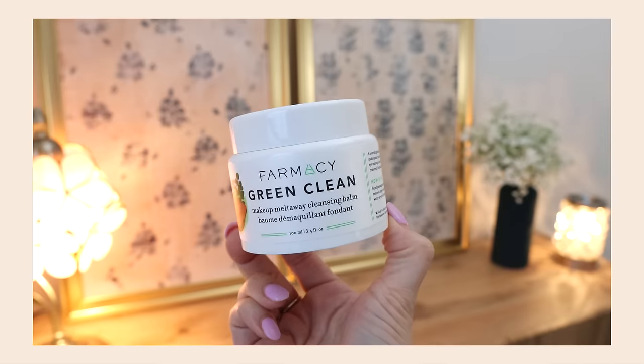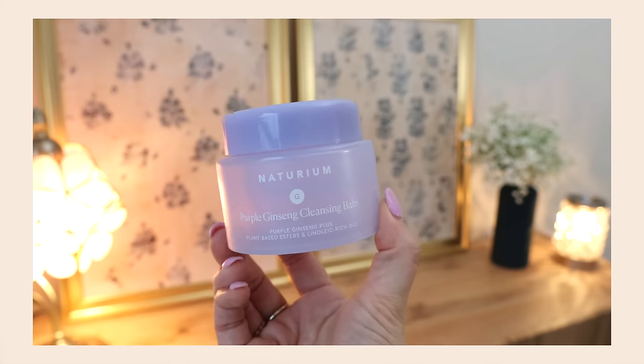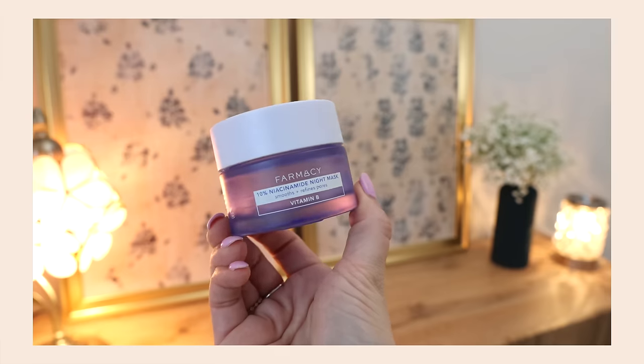I like the Farmacy Green Clean Makeup Removing Balm — it's the one that kind of smells like lime. I kind of love the smell even though I generally don't need fragrance in my skincare, but this one smells really good and it works really well. It definitely removes makeup better than the Neutrogena, but it's also about double the price. The Naturium Purple Ginseng Cleansing Balm is a little more affordable — that's $20 and the Farmacy Green Clean is $36. I did like the Naturium and would buy it again. The Farmacy Niacinamide Night Mask — I went through yet another one of these and I'm halfway through my next. I pair this with retinol; if it's a retinol night, this is the moisturizer that goes on on top. I love it.